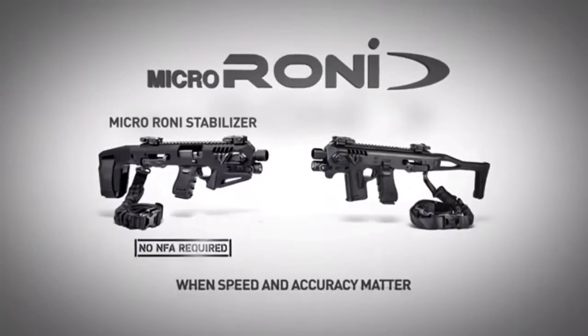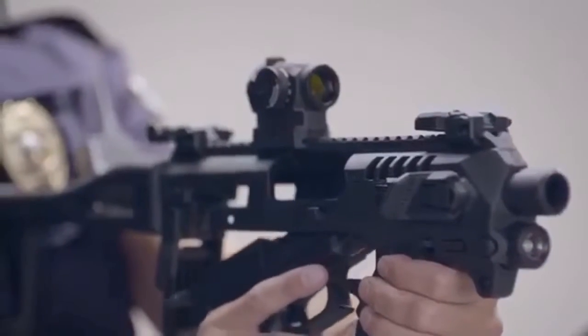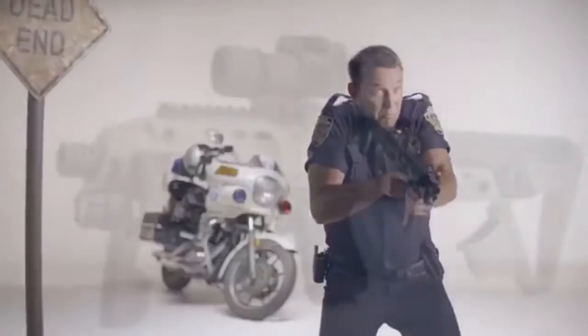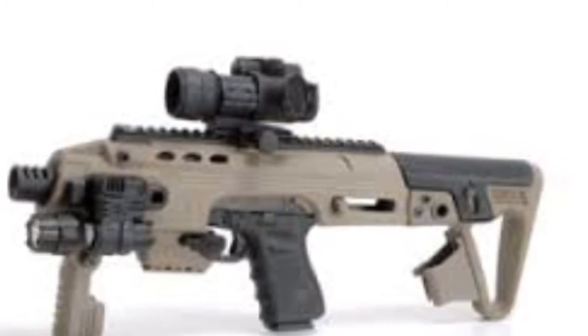Next up we have the Micro Roni from Command Arms Accessories. Turn your standard Glock into a stabilized carbine with ease, giving the user optimal control and accuracy. With this design the Micro Roni feels more like a sub gun than a side arm. Pick yours up right now for around 395 dollars.